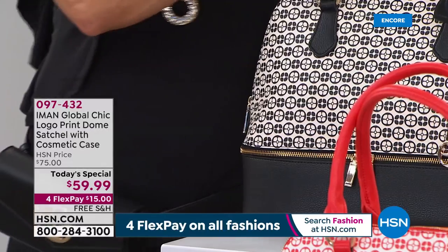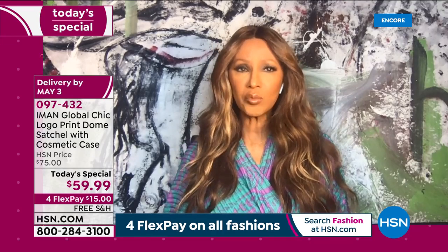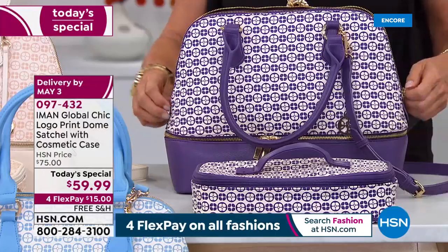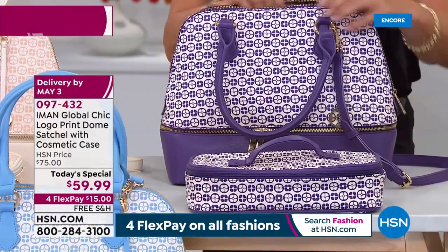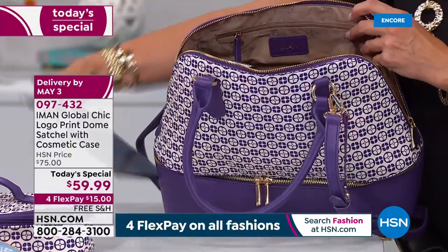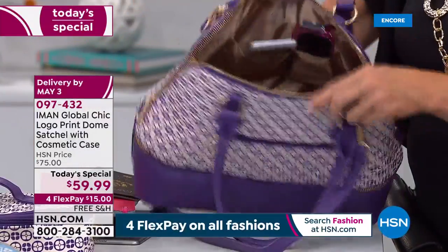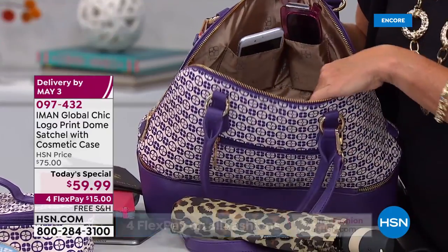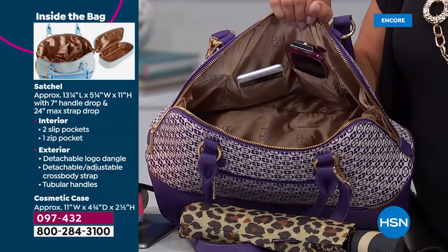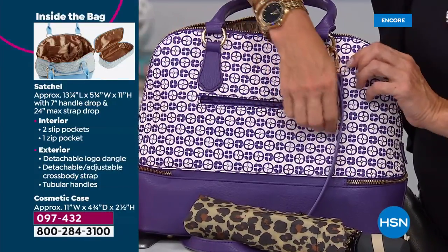Let's go to the interior of the bag. The dome satchel opens from one side to the other — a really wide opening. Organization is key, so the lining is light so you can actually see what's inside. It's a roomy bag — you can have your laptop, phone, wallet, book, sunglasses, reading glasses. There's also an exterior zipper beside the bottom for keys and things you need to access quickly.